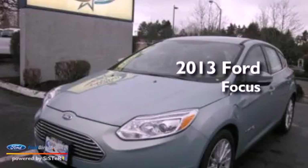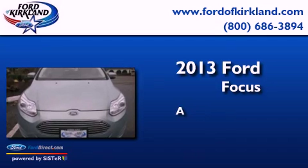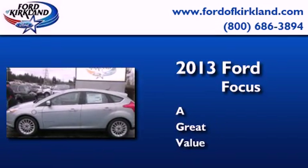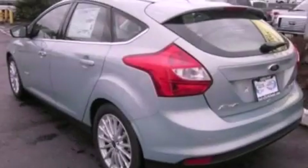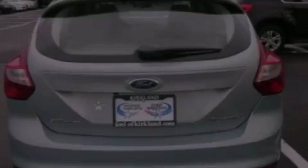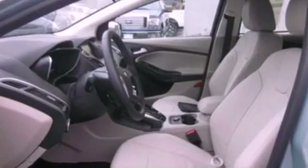This is a brand new 2013 Ford Focus. Its top features include nine strategically placed speakers, commercial-free satellite radio, aluminum wheels, and traction control and stability control systems.